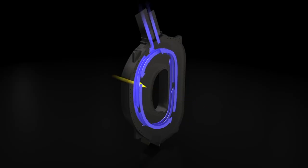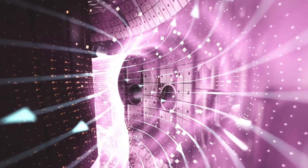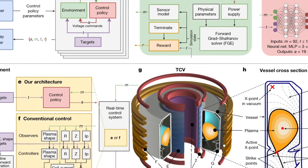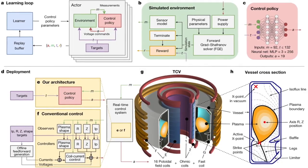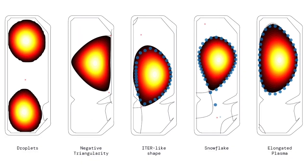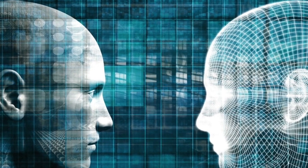Controlling the magnetic coils currently requires multiple layers of complex control systems. It's a really complex control problem. Together with the Swiss Plasma Center at EPFL, a university in Lausanne, Switzerland, DeepMind said it has developed a reinforcement learning AI system that can control the magnets and change their voltage thousands of times per second.